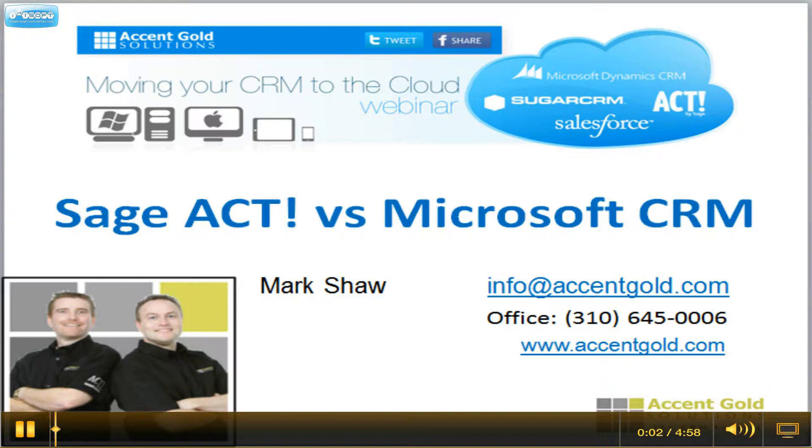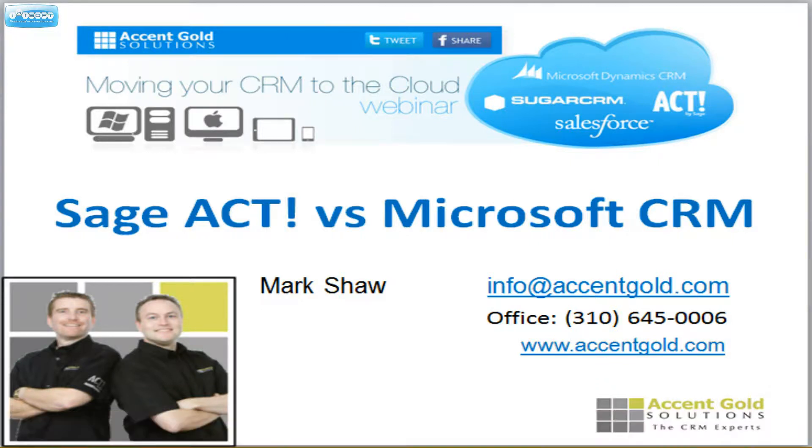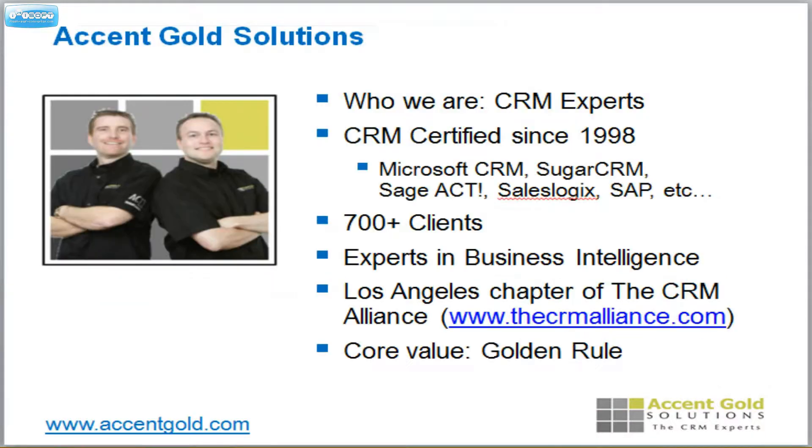Hi, this is Mark with Accent Gold Solutions. Today we're going to be doing a review and a comparison of Sage Act and Microsoft CRM. What qualifies us to do this comparison? Well, we've installed and used both of these products internally at different times and find them both to have great strengths, and they've really both helped our business. We are CRM experts.